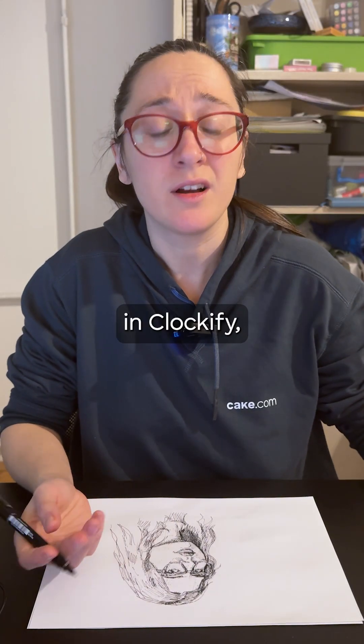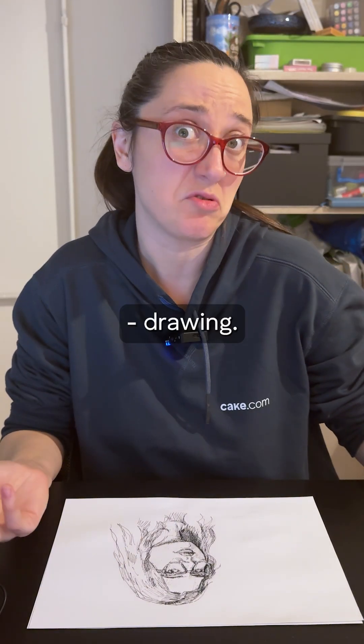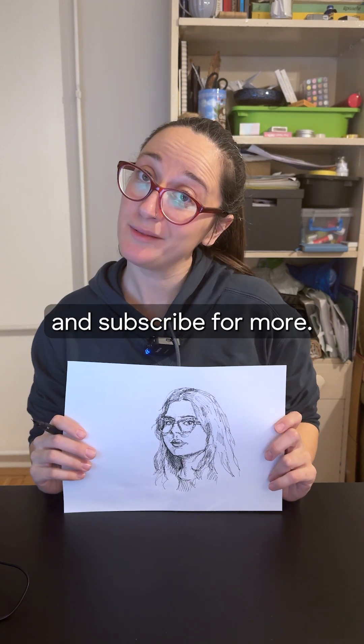You can find all of this in Clockify and save paper and ink for drawing. Try it out and subscribe for more.